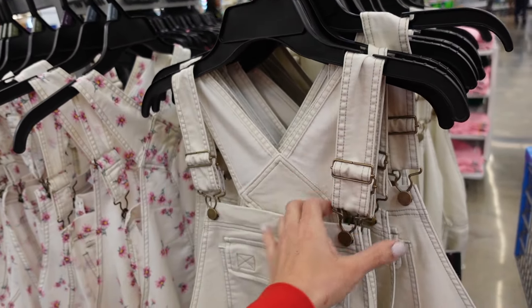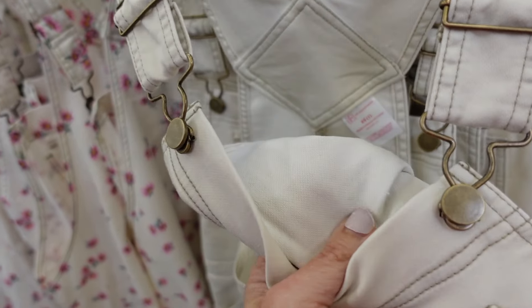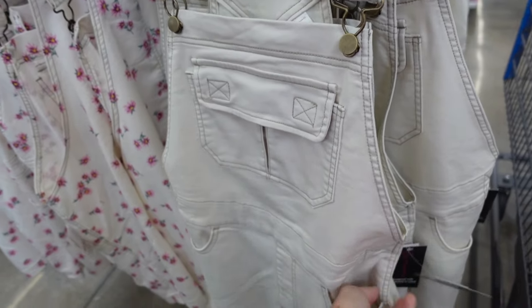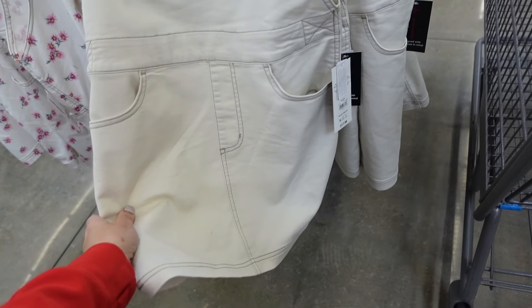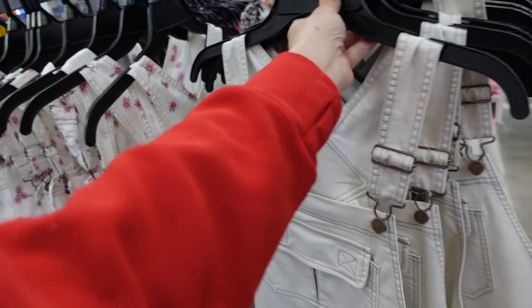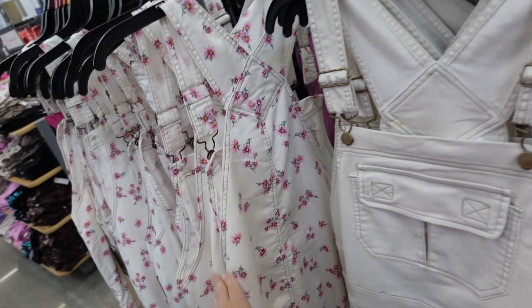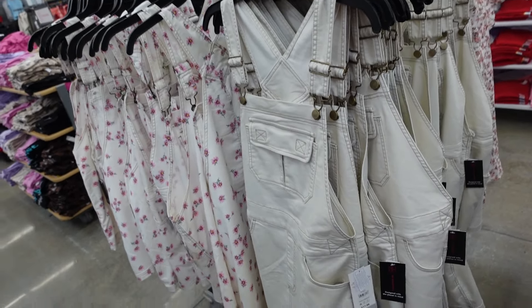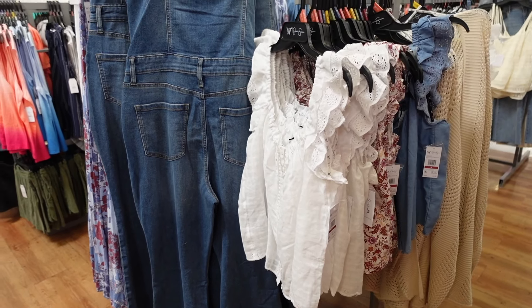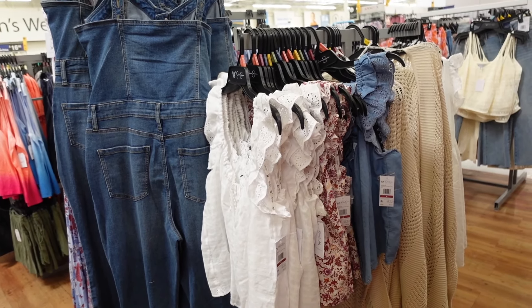Also shortalls from No Boundaries — thicker strap, squared neckline, super soft stretchy material, side pocket. Actually this is a skirt. In ivory, also comes in floral. They're $17.98. I'm going to end the video — thank you so much for watching, give it a thumbs up if you liked it, and don't forget to subscribe. Bye!